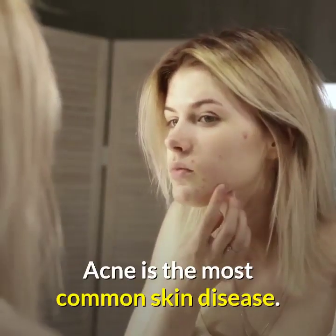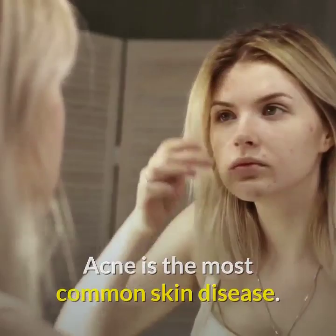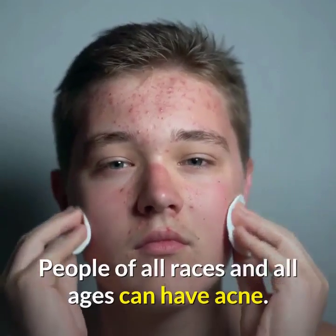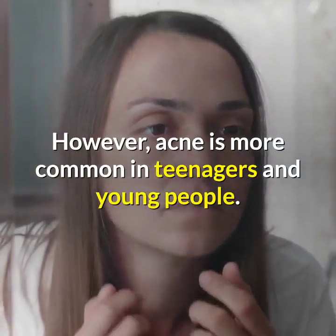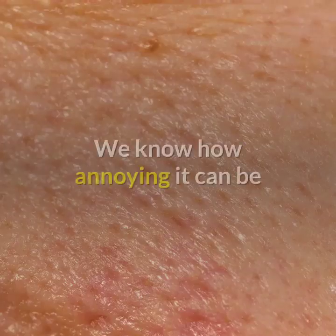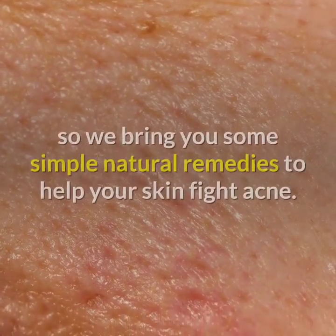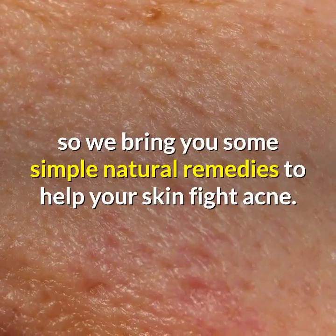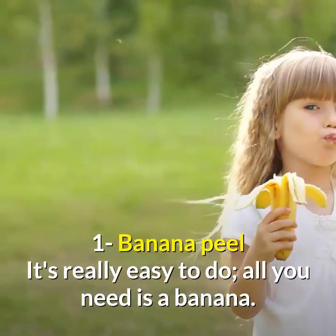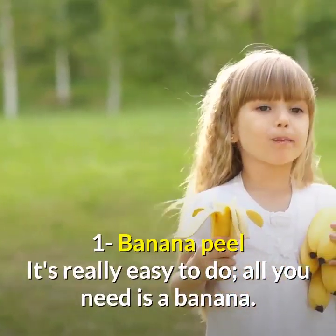Acne is the most common skin disease. People of all races and all ages can have acne, however acne is more common in teenagers and young people. We know how annoying it can be, so we bring you some simple natural remedies to help your skin fight acne.